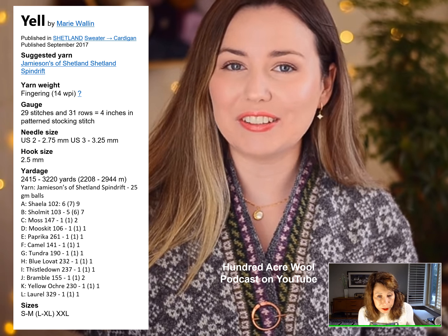The Yell Cardigan is not a free pattern — it's published in 'Shetland Sweater Dash Cardigan,' available on Ravelry, by Marie Wallen. Published in September 2017, it's become a classic. If you have the skills to do this, it could become a true heirloom sweater for your family.